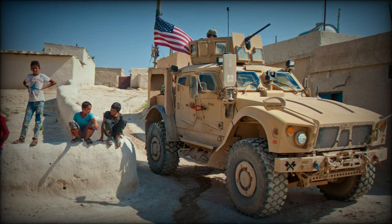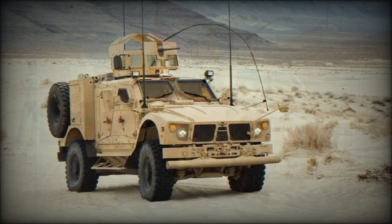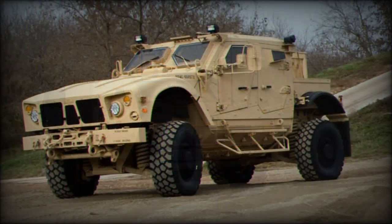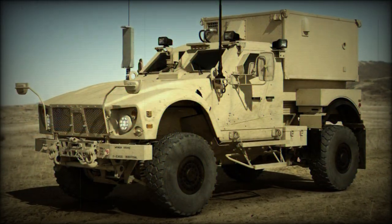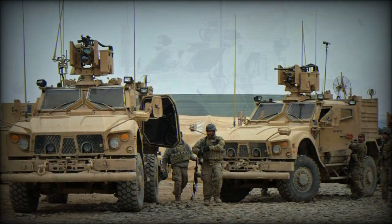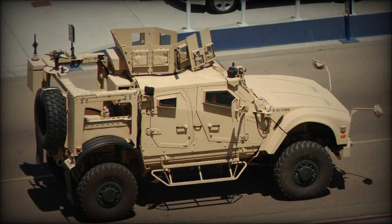The engine is mated to an Allison 3500SP series six-speed automatic transmission that features manumatic shifting, a system featuring some inherent elements of manual transmission shifting. The suspension system is a TAK-4 independent 4x4 system, fitting the axle to two large heavy-duty coil springs. The driver is offered anti-lock braking as well as traction control, while the whole crew can enjoy the comforts of cabin air conditioning and heating systems.